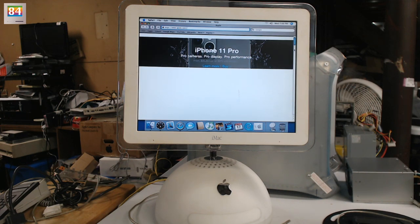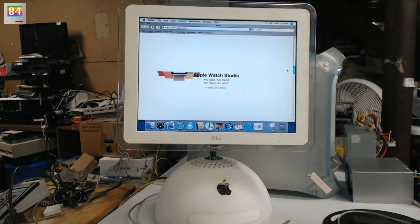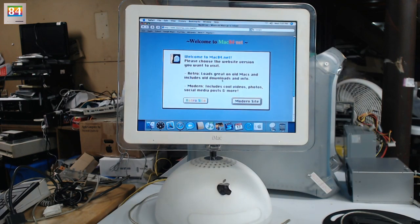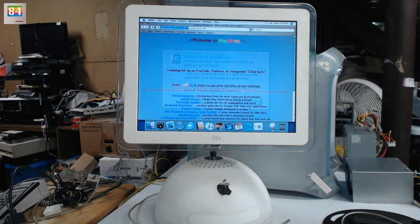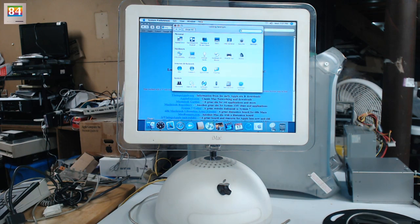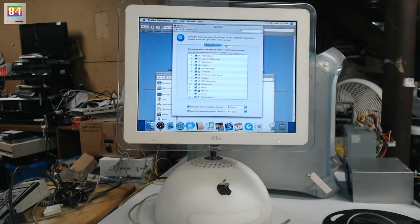This version of Safari isn't very happy. While this loads - if you feel like liking the video, that's appreciated. Most of you are probably already subscribed, but if you want to subscribe, that's awesome. We have a partial Apple website with iPhone 11 imagery. We're going to load up my favorite website - mac84.net - because that's my own website.